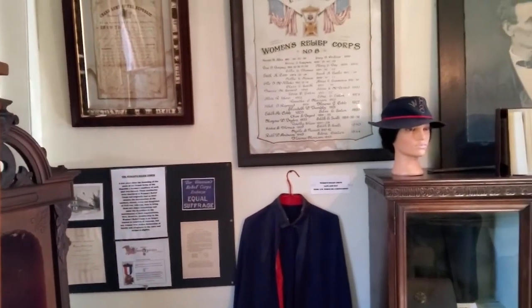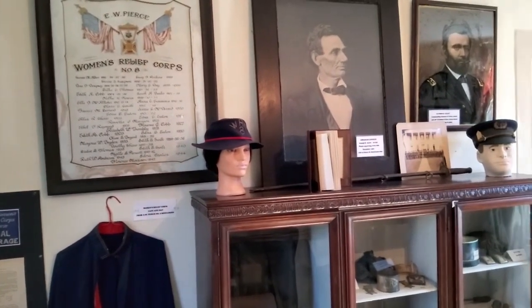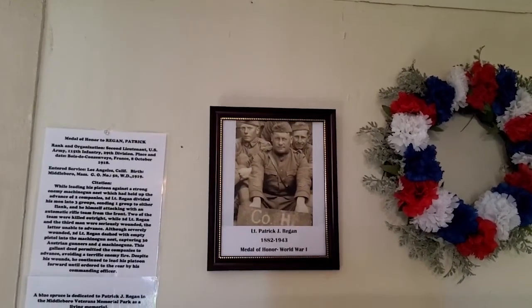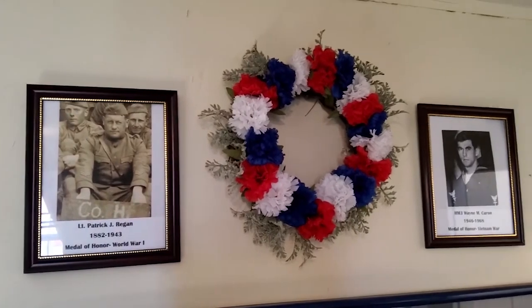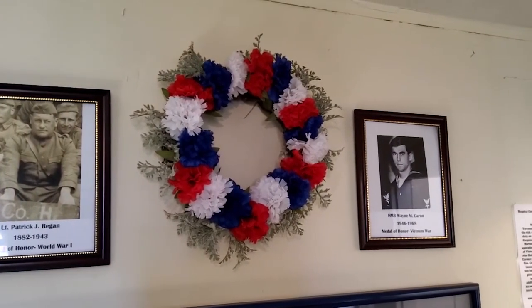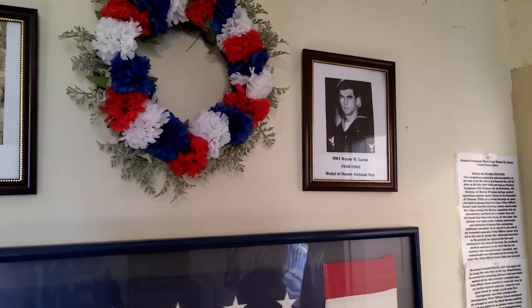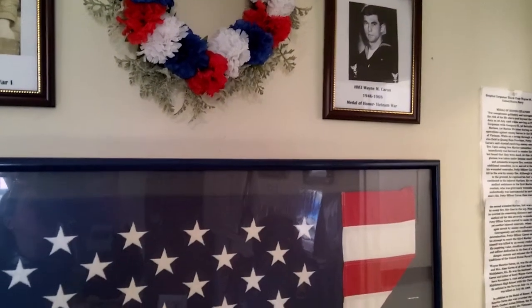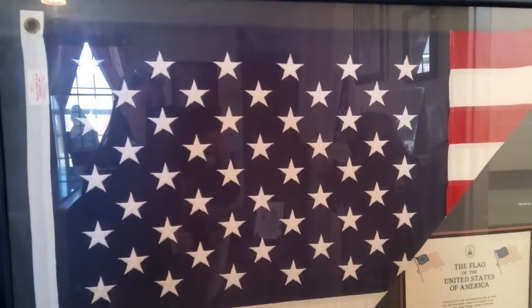The Women's Relief Corps was the auxiliary of the Grand Army of the Republic, working for women's suffrage and raising funds for the Soldiers' Home in Chelsea, Massachusetts. We also remember two Medal of Honor winners from Middleborough: Lieutenant Patrick Regan from World War I, who survived his service, and Wayne Caron, our Medal of Honor winner from the Vietnam War, who gave his life as an Army medic trying to save others and is remembered here.